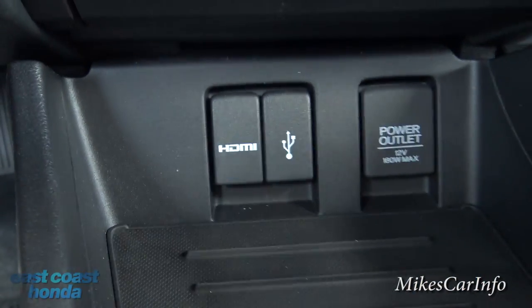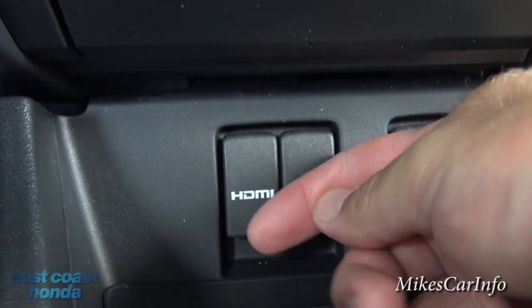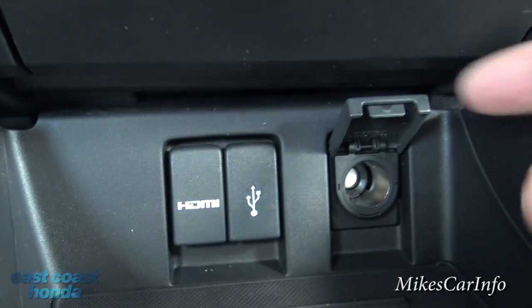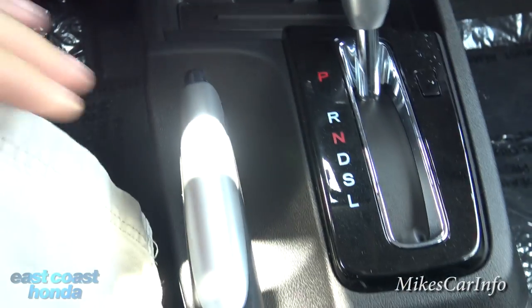This is where you find your HDMI and USB ports. There's another USB port in the console, by the way. There's also a 12-volt power supply there.